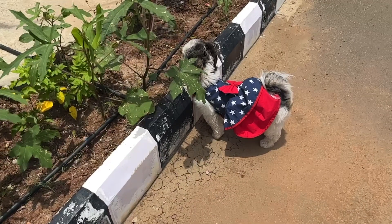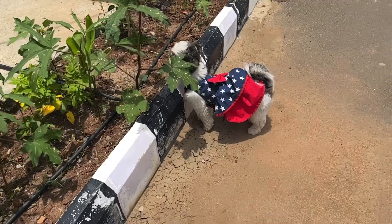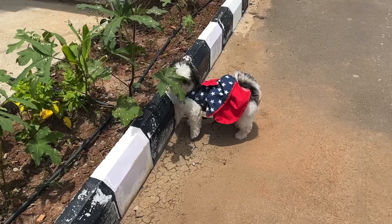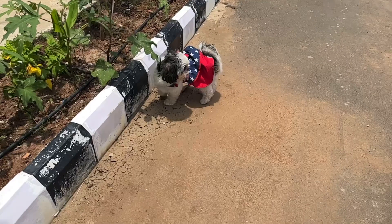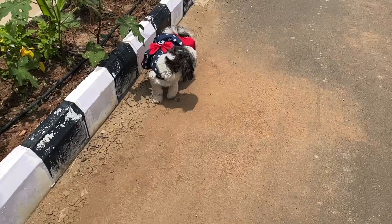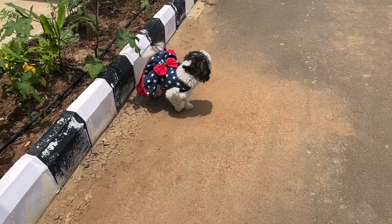Within hours of Bravecto treatment, I could see it helped remove the fleas and ticks completely. It is quite easy and convenient to use, and it provides long-lasting protection, so there are no chances of worry.